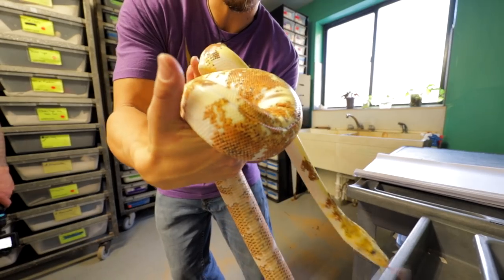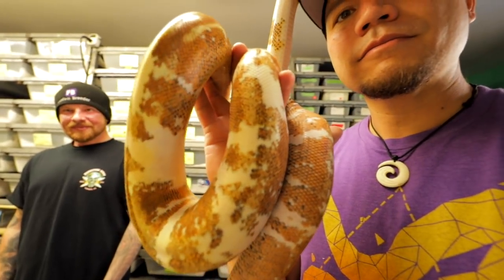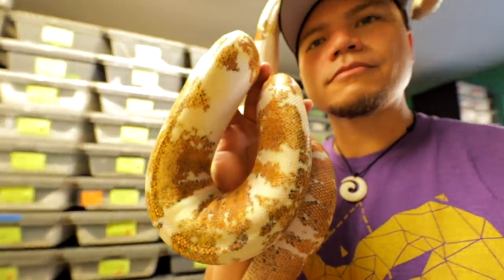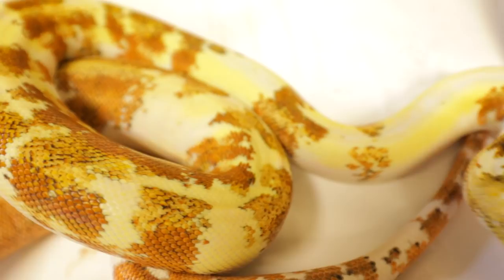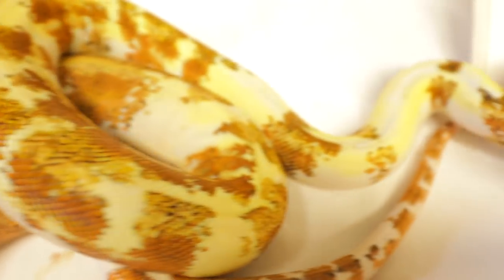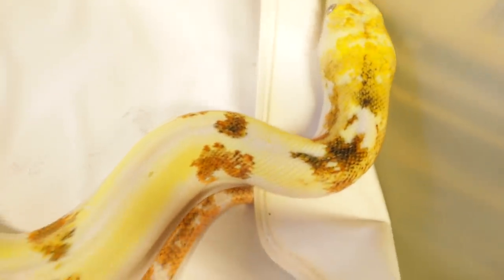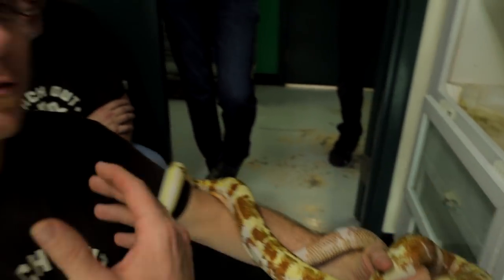Look at how beautiful he's become. That is the nicest ball python I have ever seen. It's the rainbow — the rainbow ball python. He's whispering sweet nothings in my ear. That actually makes a lot of sense because Kevin had bred a wild coffee.